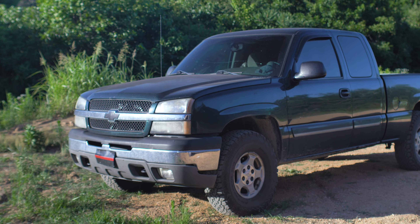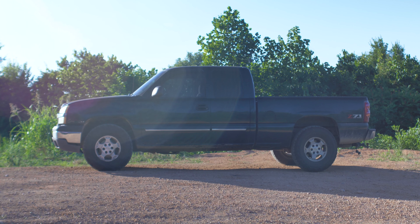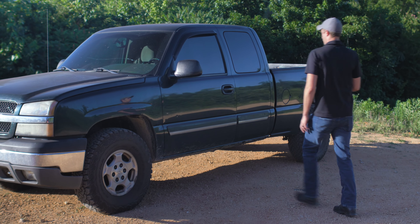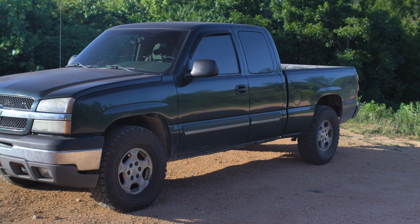We tend to spend a lot of time in our vehicles, so today we are discussing medical preparedness for our vehicles, along with some additional tools and resources that are helpful to have in your vehicle at all times.